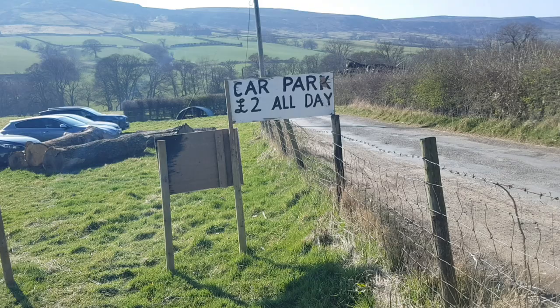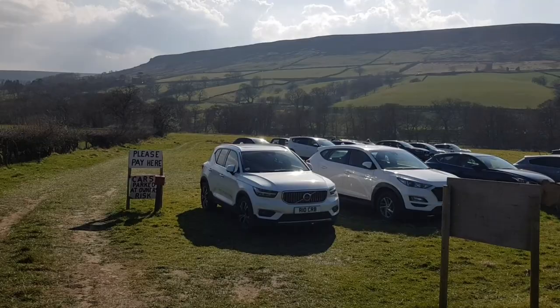Never let it be said a Yorkshire one doesn't know how to make a few quid. Two pound parking here at Church Houses, which is 50p less than at Low Mill, just a little bit south.